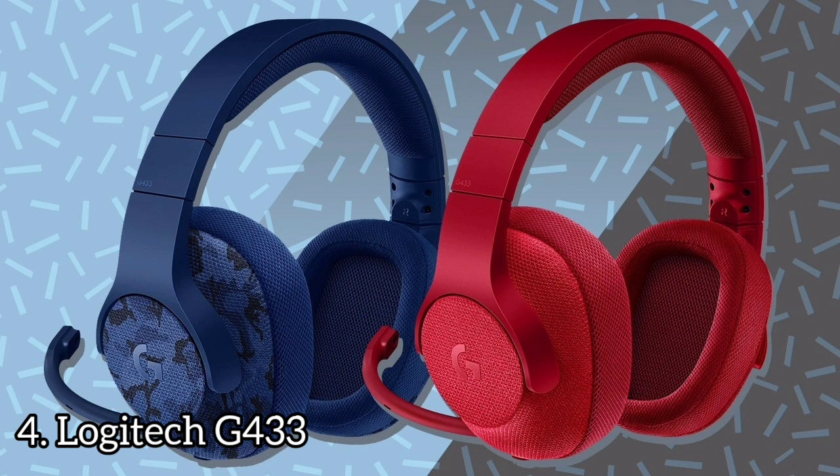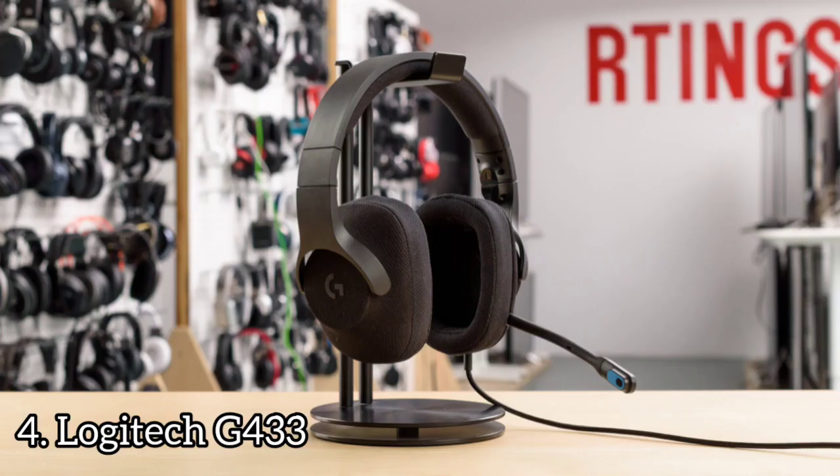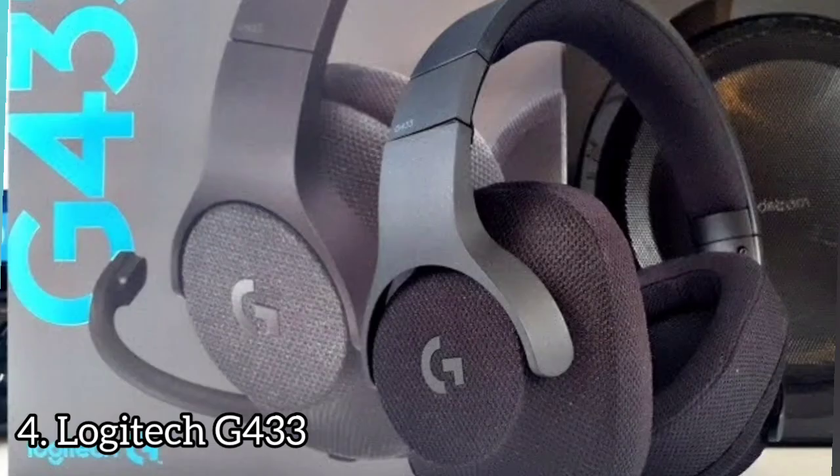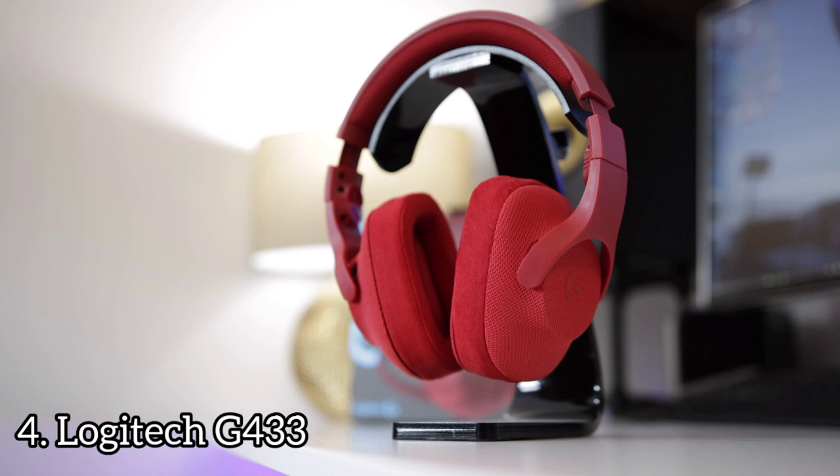The headband is decently flexible and reinforced with a wide metal frame that should be capable of withstanding a couple of drops and twists without getting damaged or deformed. These headphones are adequately stable as they have a relatively tight fit. The Logitech G433 have excellent bass — the low-frequency extension is at 22Hz, which is great.